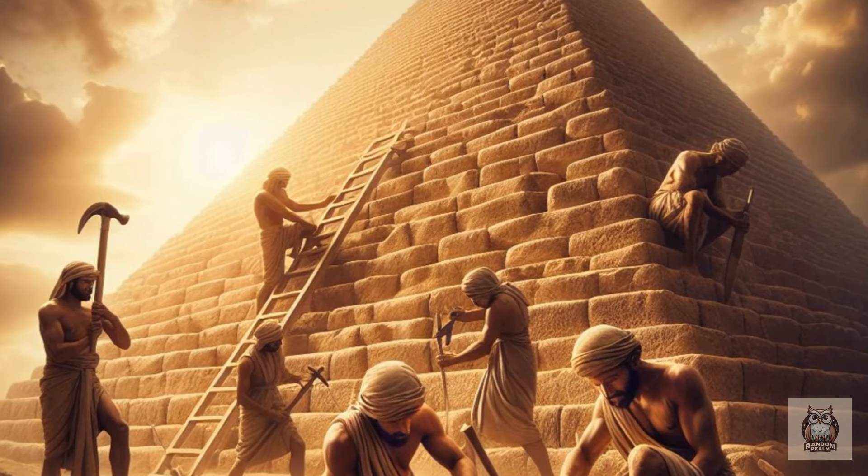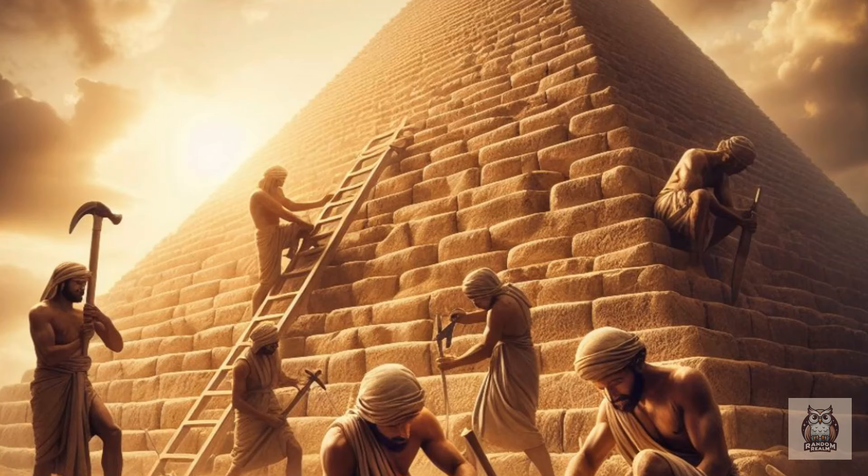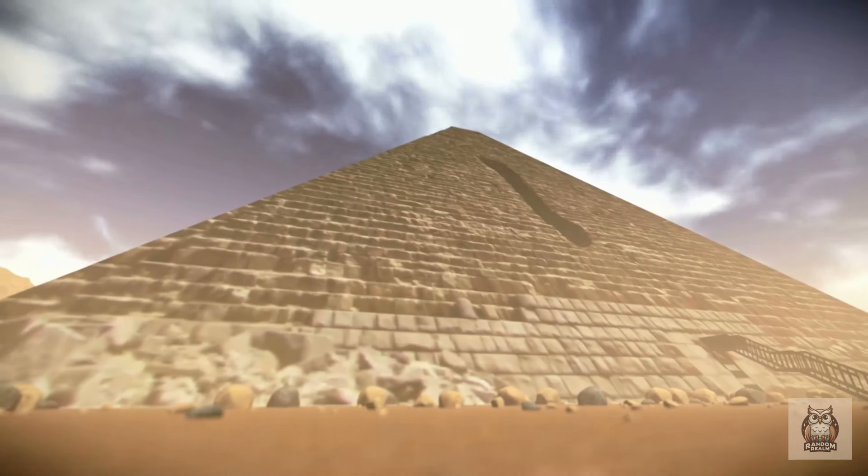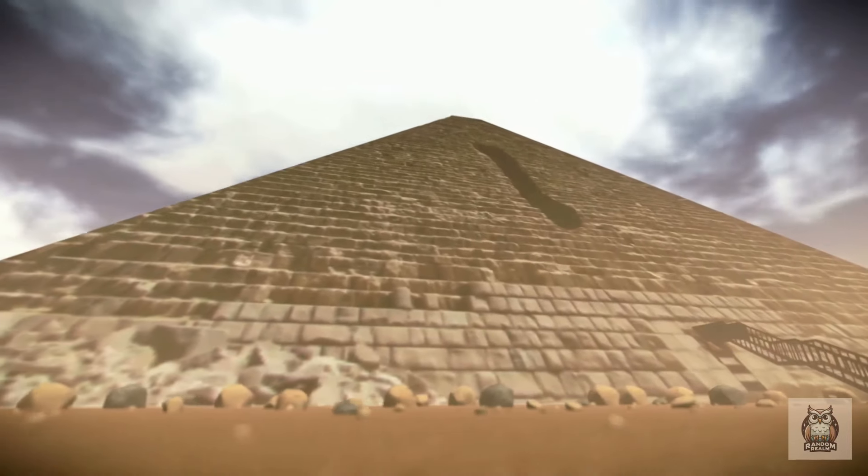Were they built by skilled laborers using rudimentary tools, or did the Egyptians possess a more advanced technology lost to time? Theories abound, but the truth remains shrouded in mystery.